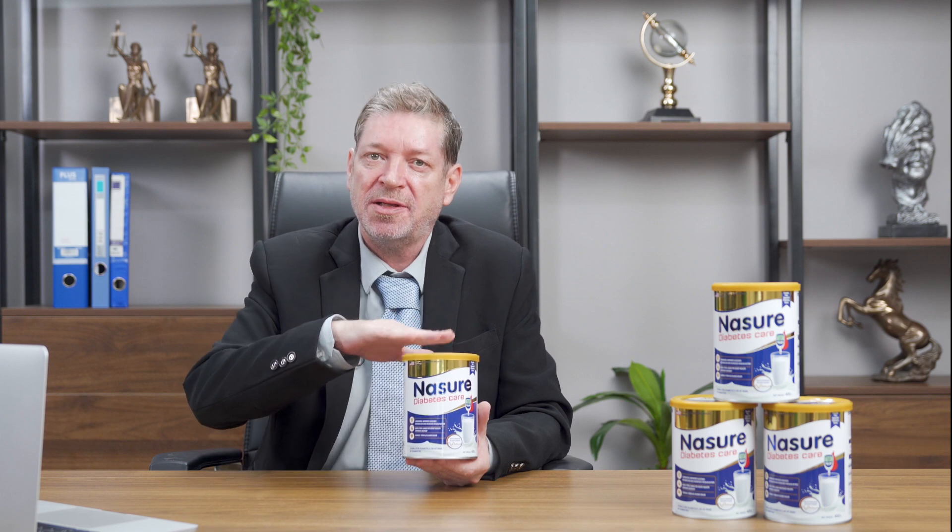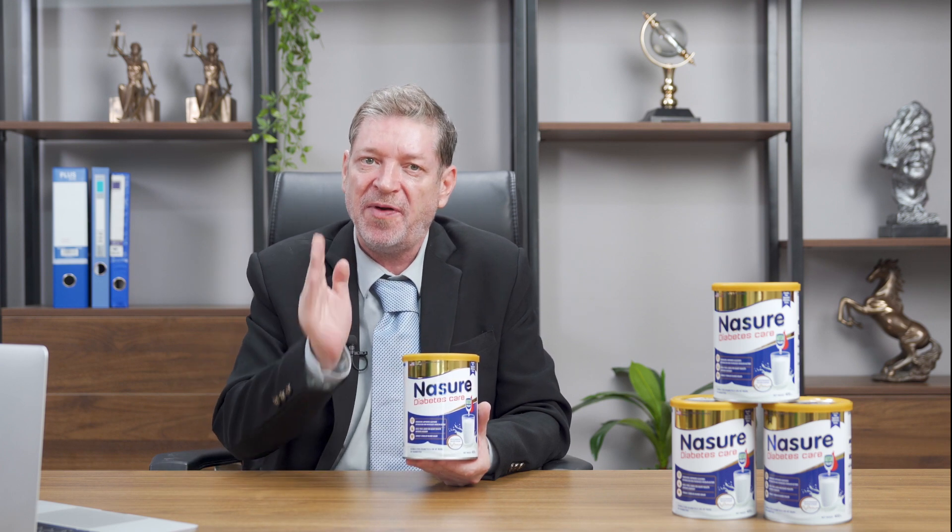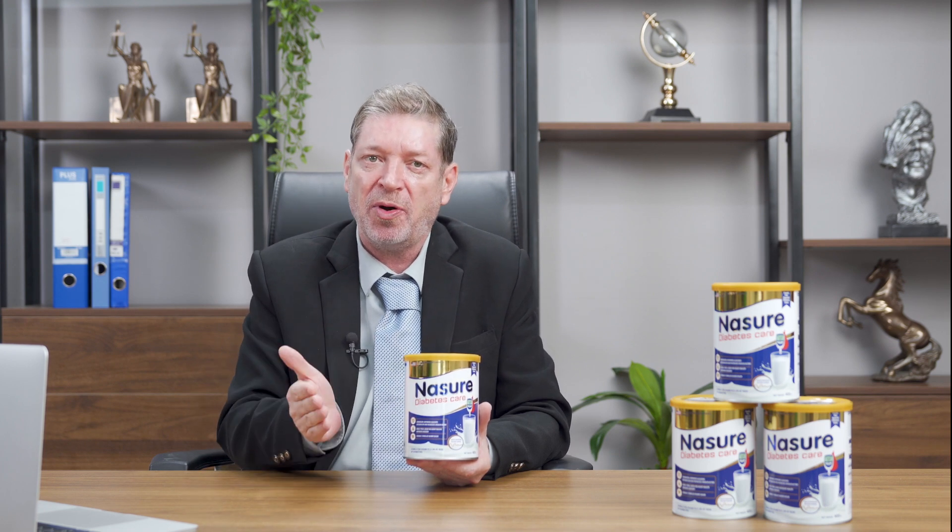In addition, Nezure Diabetes Care also contains more than 36 other types of vitamins and minerals that provide essential nutrients for the diabetic's body.